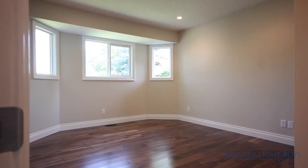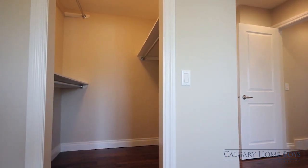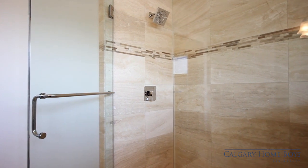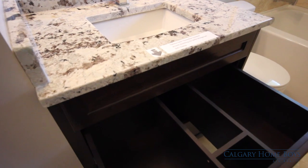A well-lit master bedroom awaits, complete with a walk-in closet for him and her, and a large spa-like ensuite boasting dual sinks, standing shower, and premium granite detail, which are also found in the two other four-piece bathrooms, with ample storage.